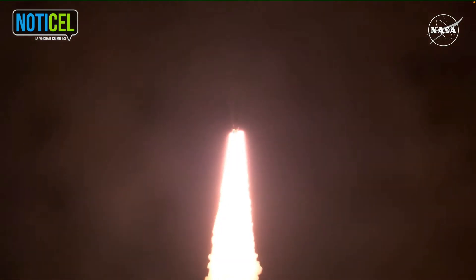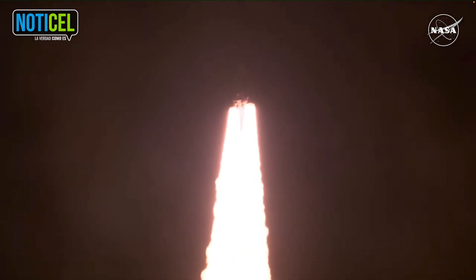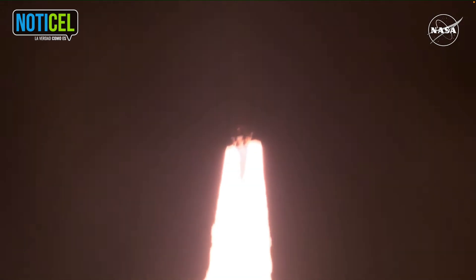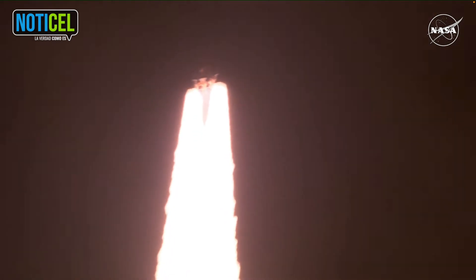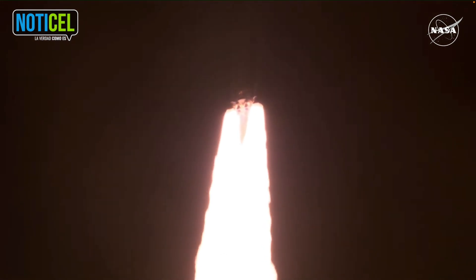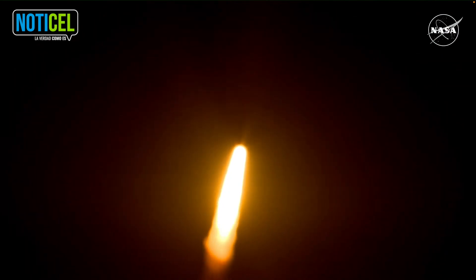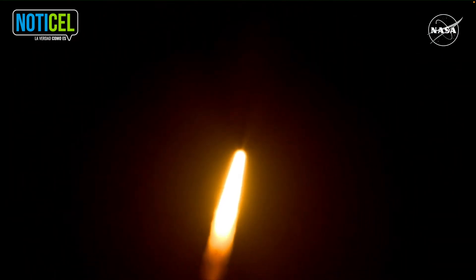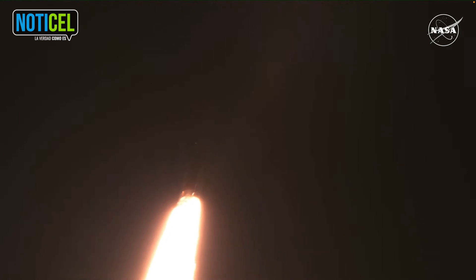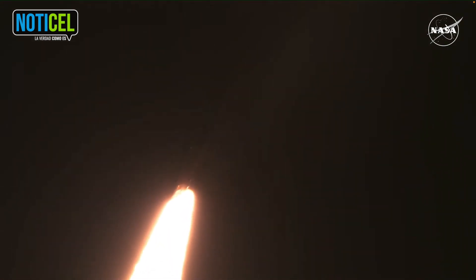All four RS-25 engines on the core stage and two solid rocket boosters now propelling the vehicle at 128 miles per hour. Hearing good control on the roll from teams in Mission Control Houston — all good calls so far. Now 30 seconds into the flight of Artemis I. First milestone will be for the vehicle to pass through Max-Q in about one minute and nine seconds into launch. This is the greatest period of atmospheric force on the rocket.